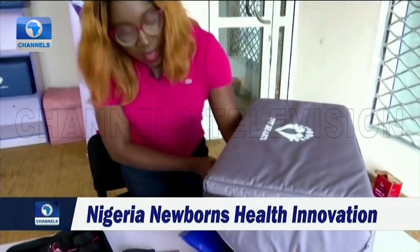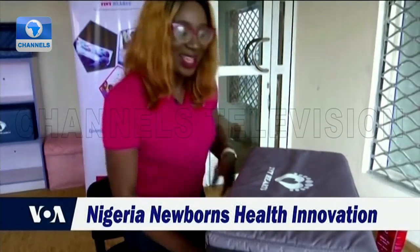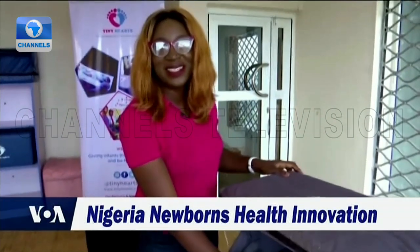The idea was born out of a painful experience of watching her newborn suffer for hours during treatment for jaundice in a hospital.